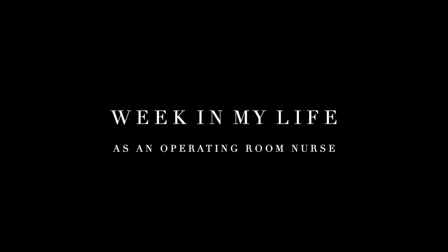What's up you guys, welcome back to another vlog! This week I thought it would be really fun to do a week of my life as a nurse.